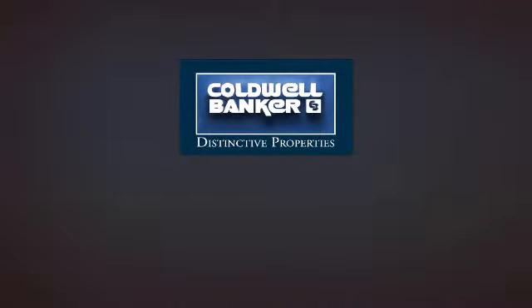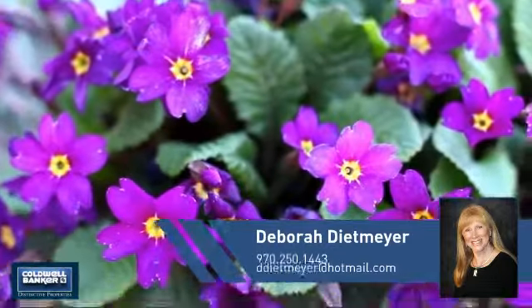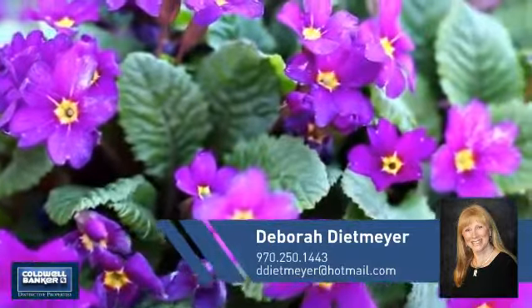Welcome! You'll find a wide selection of listings. This video is brought to you by your real estate agent, Deborah.